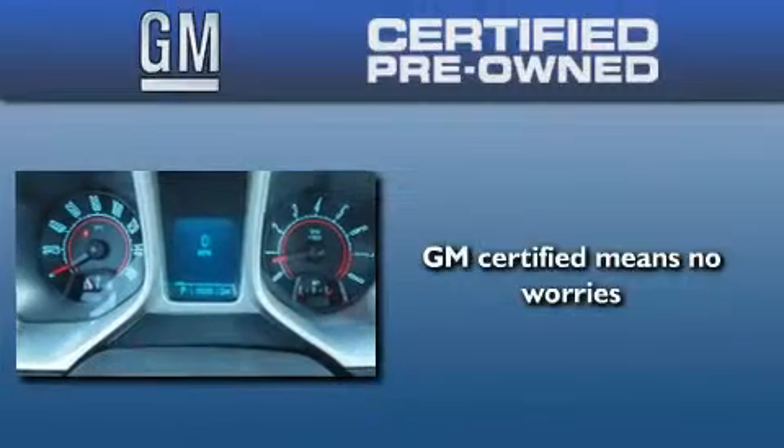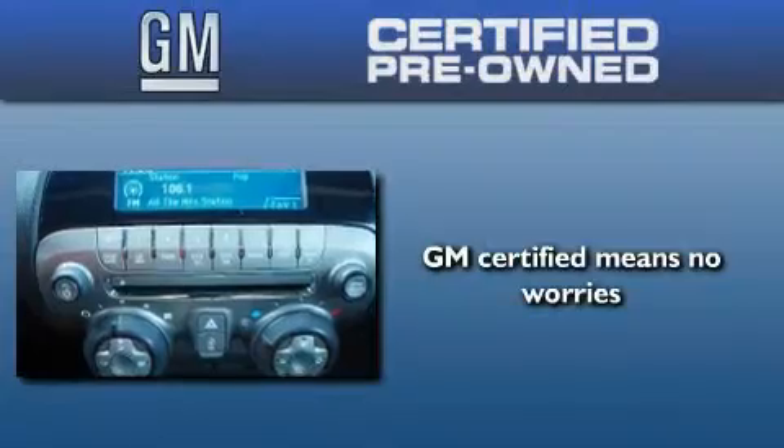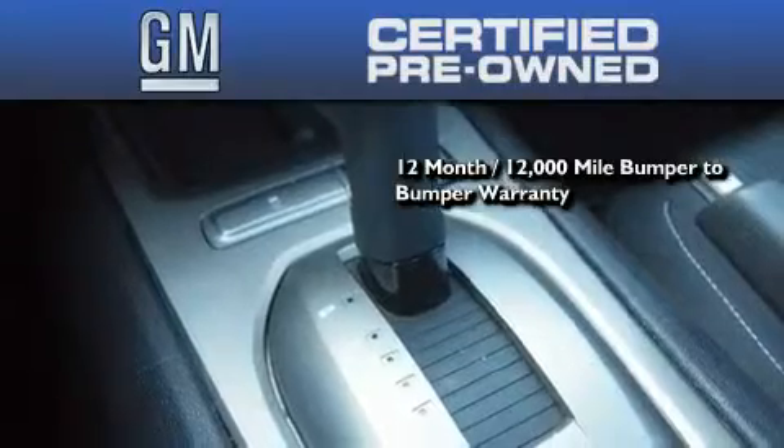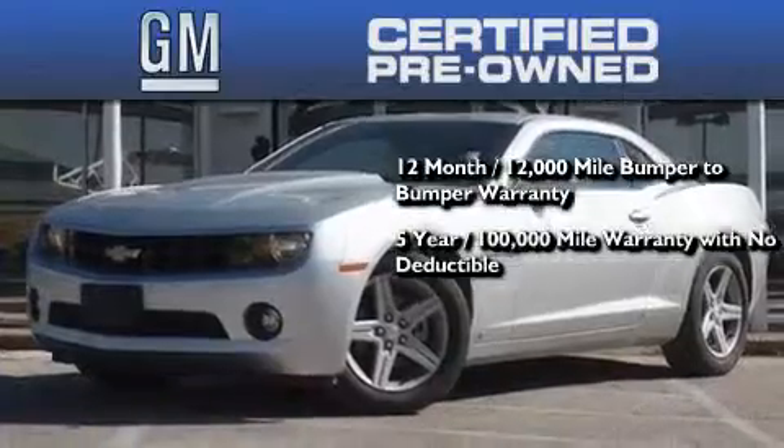A GM certified used vehicle can deliver more satisfaction and certainty than any ordinary used vehicle. A GM certified means you get a 12-month, 12,000-mile bumper-to-bumper warranty, and a 5-year, 100,000-mile powertrain limited warranty with no deductible.